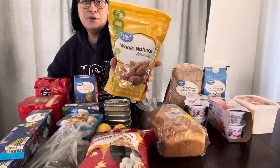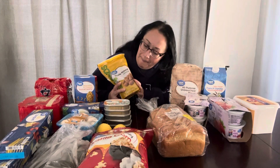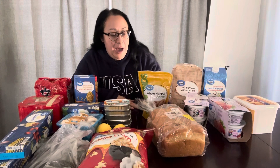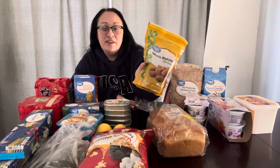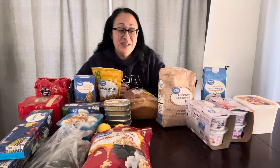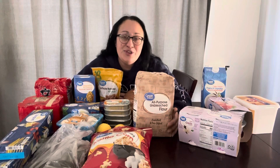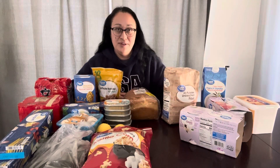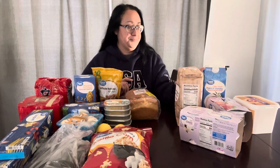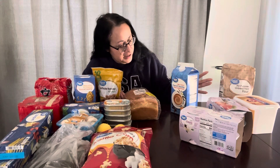My husband loves putting almonds in his lunch — we portion these out. I usually get them in bulk at Winco because it's five something a pound, but this was also about $5.98 a pound. And I don't really need flour, but I feel like every prepper, when you go to the store, you just feel like you have to get flour — you can go through this five-pound bag so fast. I got the unbleached.